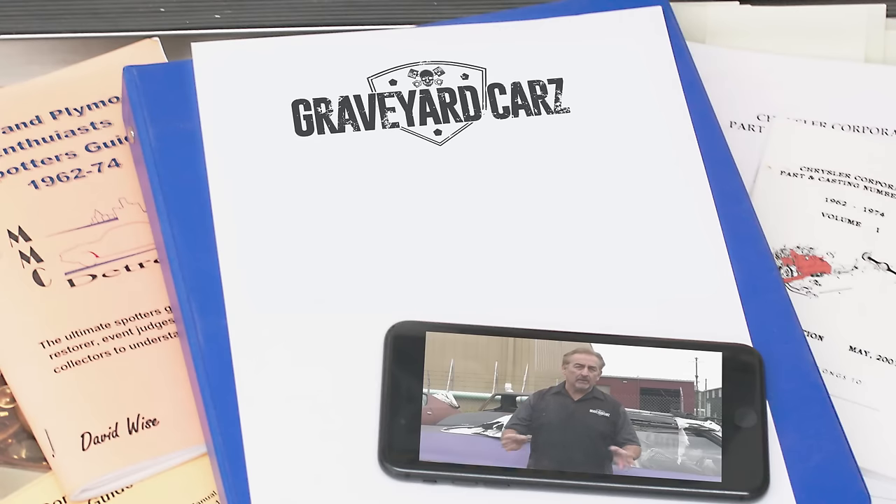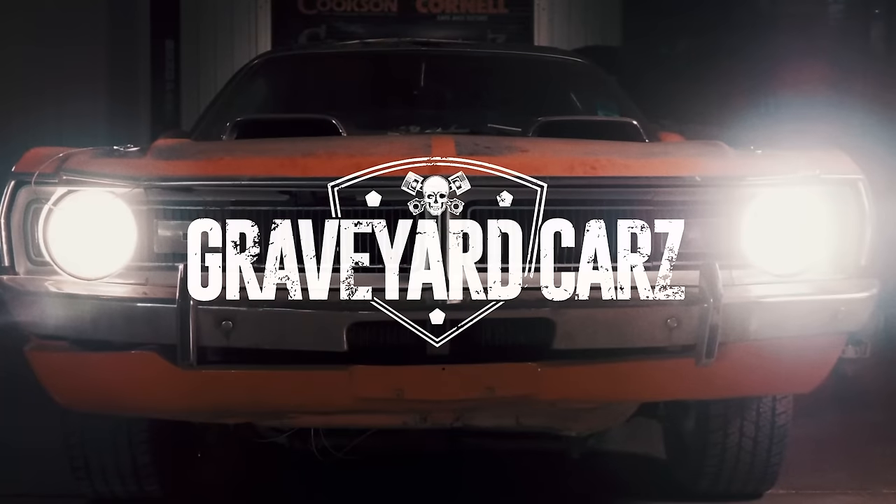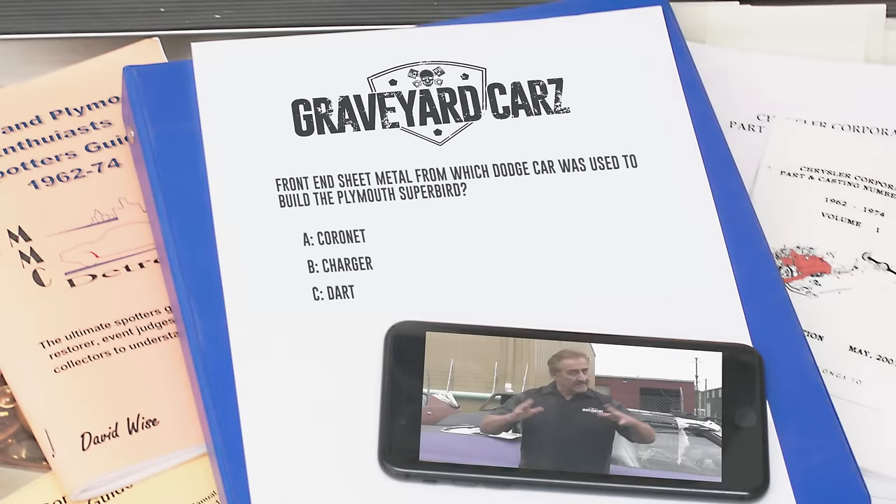The Plymouth Superbird is one of the most sought-after collectible Mopar muscle cars. When it was built, the front-end sheet metal — except for the nose cone — actually came off a Dodge product. The answer: the 1970 Plymouth Superbird used Coronet fenders and a Coronet hood that were modified. Today, they do not reproduce the fenders or hood for the 1970 Coronet, which is why you can pay a big premium for a pair if you're building a tribute car.